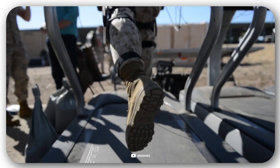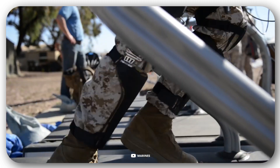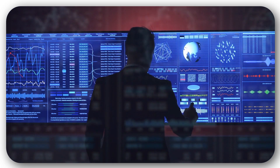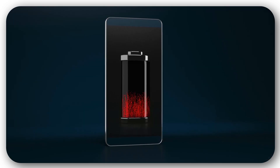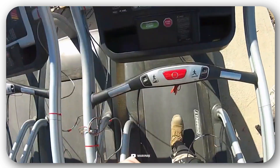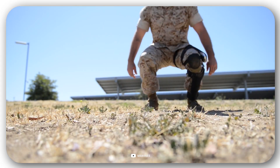The key feature of the exoskeleton is the generation of electricity while walking. Lighter batteries can be used, exoskeleton operating time increases, and capability is enhanced. The power of the generated current is about 10–12 watts — enough to charge a smartphone in an hour. The exoskeleton also reduces the load on the legs when walking and jumping, and one version weighs only less than 2 pounds.